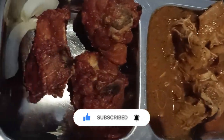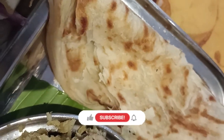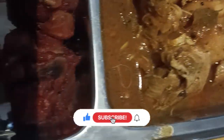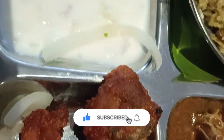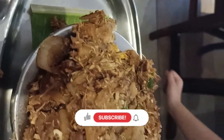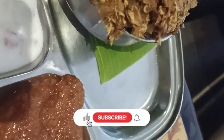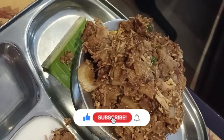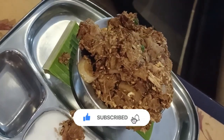It is a decent amount. It is a good amount of chicken. If you want to try it, you can try it with chicken kothu parotas. It has a lot of taste.